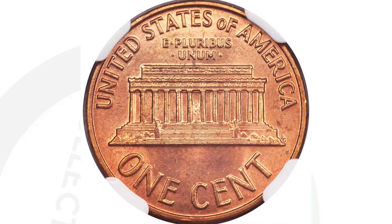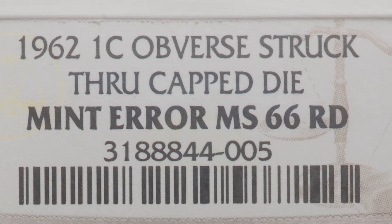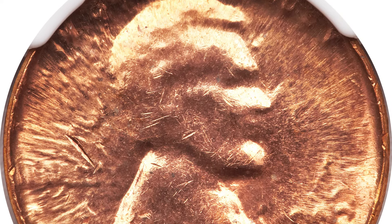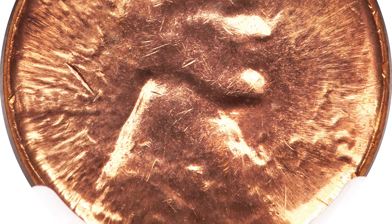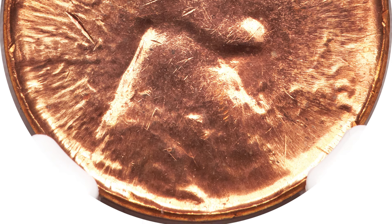This next coin is something you can look for in pocket change or in a coin roll from the bank. I found one of these myself, and this coin sold for $300. It is graded at a 66 red. The coin has been struck through a capped die — the die is what comes down with the design and strikes the planchet to create the coin, putting the design onto the planchet to create the Lincoln penny. This has been struck through a capped die, so $300 for that penny.